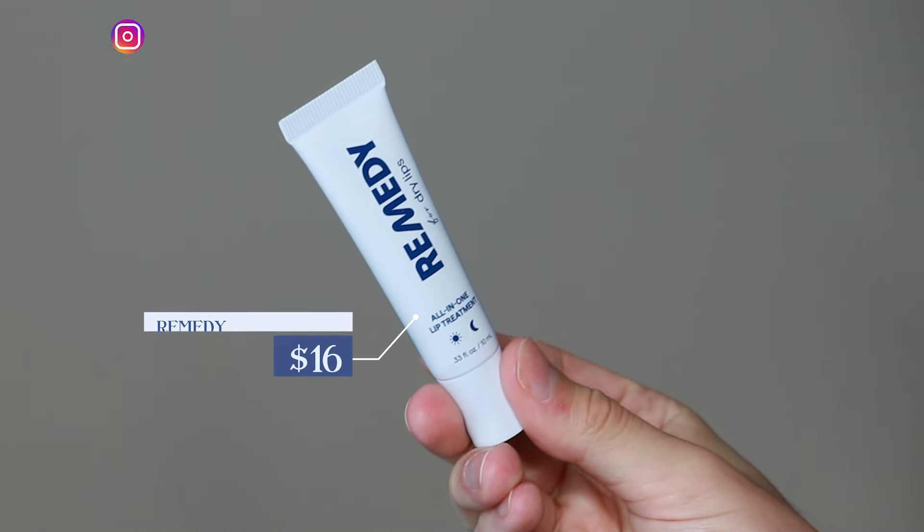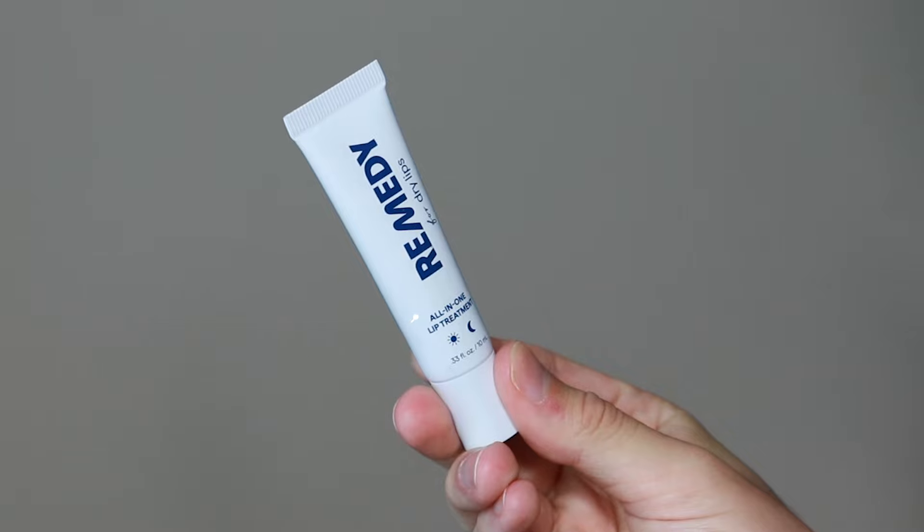Hi everyone, my name is Alex. Today we're going to be trying the Remedy for Dry Lips. This product retails for $16. This is the final product from the new skincare line from Dr. Shah that I am trying called Remedy and it is their lip balm.